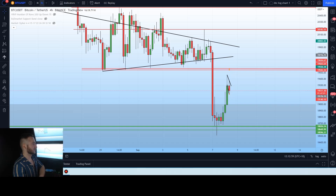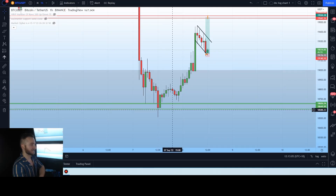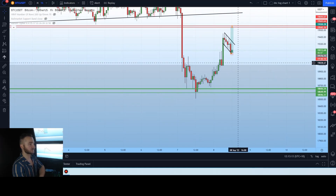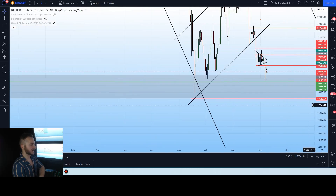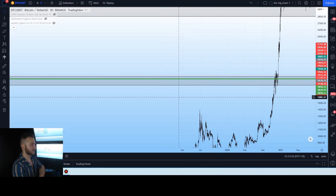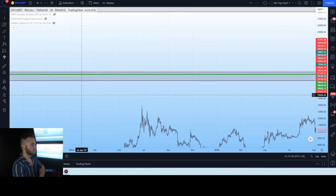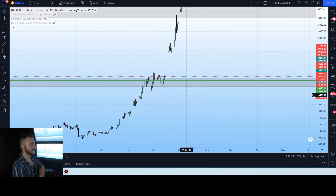We came all the way down and found a new base level of support around $18,600 to $18,650. This isn't a random level — it is in fact a very strong zone. Zooming out to the daily chart, this gray box comes all the way back to two areas: the 2017 all-time high, as well as the period of contention and confluence we had around November to mid-December 2020.